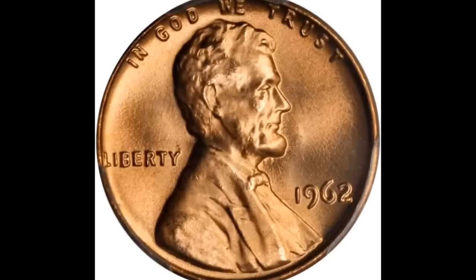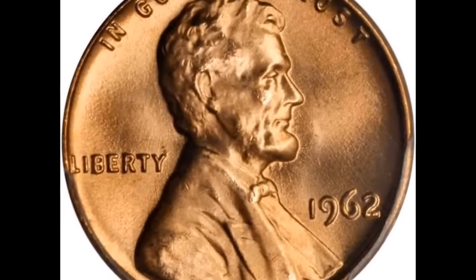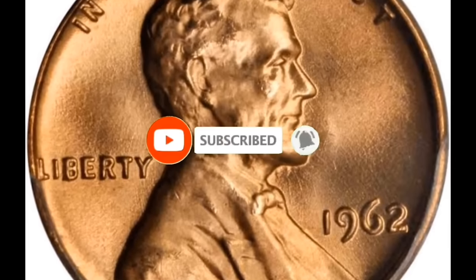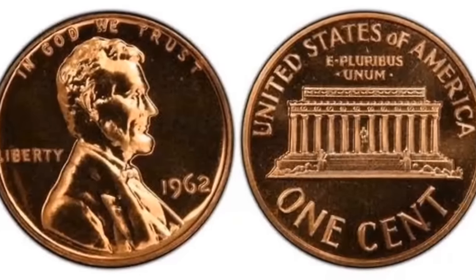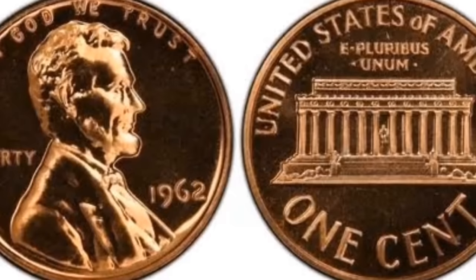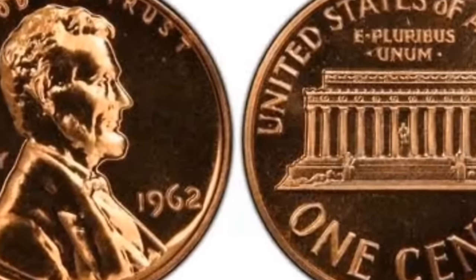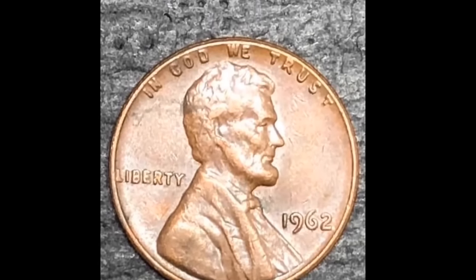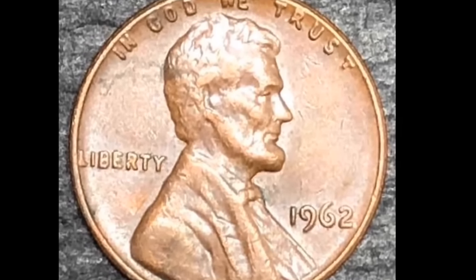How can you tell if the 1962 penny you have is rare? A 1962 one-cent Lincoln head coin graded by PCGS as Mint State 67 Red is presented first. The maximum grade in grading is 70, and this coin was only three points short of that ideal score. There is no mint mark underneath this one — the date indicates this coin was struck in Philadelphia, with a massive mintage of 609,263,000 coins.